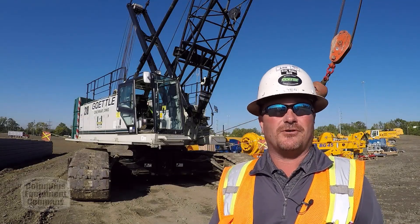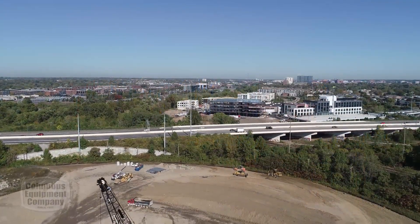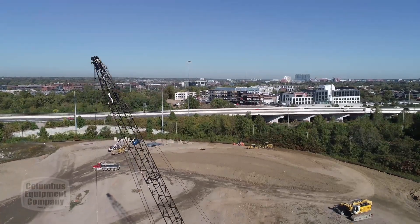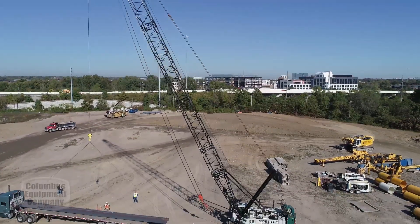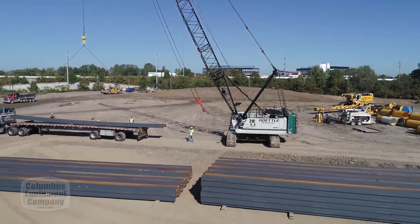Here at Gettle, we use a lot of Link Belt equipment. Here behind me stands a Link Belt 218 — it's about a three-year-old crane. We feel that the Link Belts are some of the biggest workhorses in the industry. They're great cranes to work with, very operator friendly, just a great crane all around. Everything we own at Gettle right now in our fleet is all Link Belt cranes.